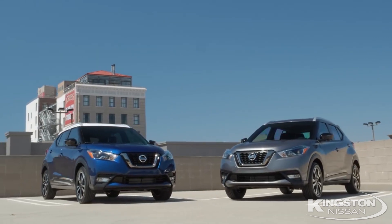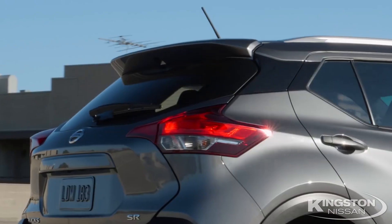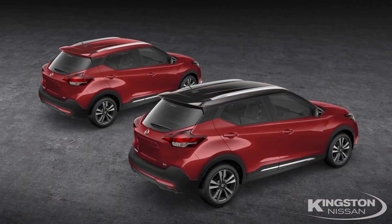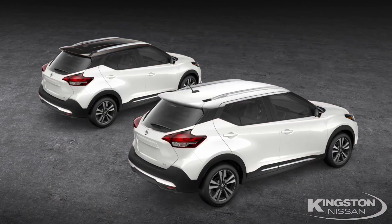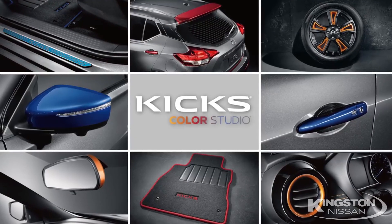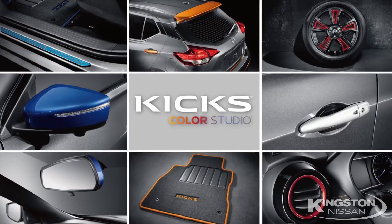So if you want to drive something like nothing else on the road today, Kicks is your vehicle. And there are lots of colors to choose from — you can dial up or dial down, and use our Nissan Kicks Color Studio to add some splash to your Kicks to make it even more about you.